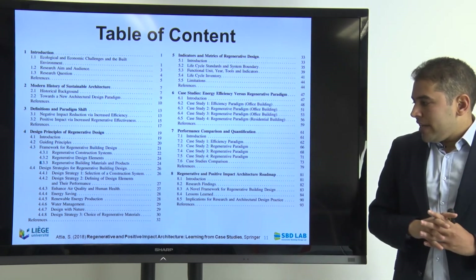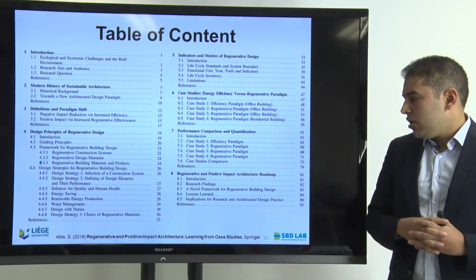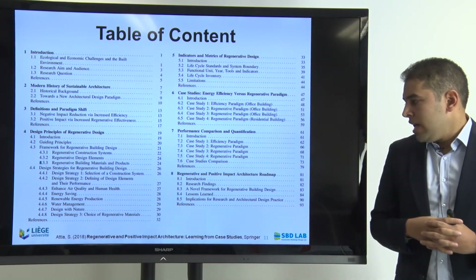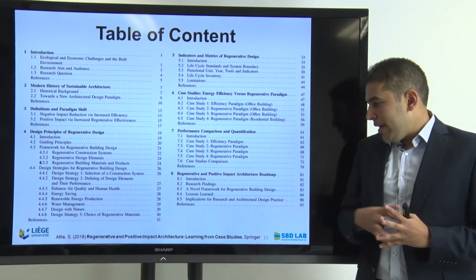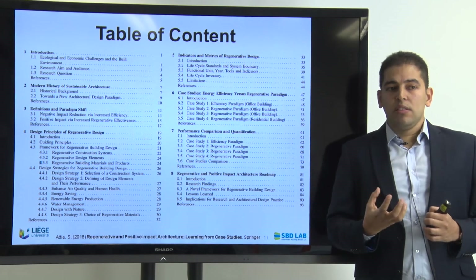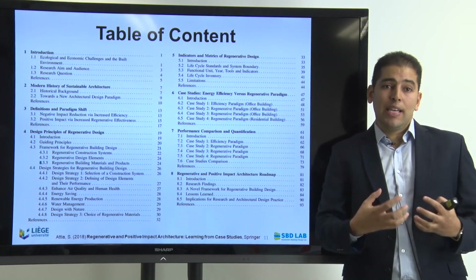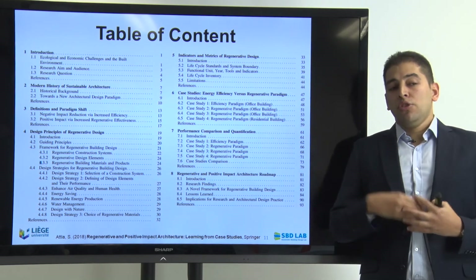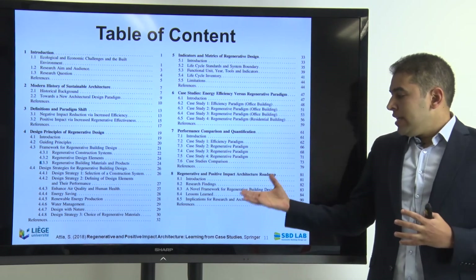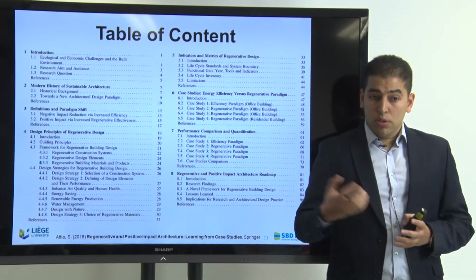Finally, I reach chapter eight, where I talk about the regenerative and positive impact roadmap for this kind of architecture and built environment that we are seeking. I summarize the findings of the comparison and set a novel framework that was tested and validated among more than 150 architects to make sure it is logical and easy to follow during the design and construction process of buildings. And finally, I share the learned lessons of the book and the implications for the future.